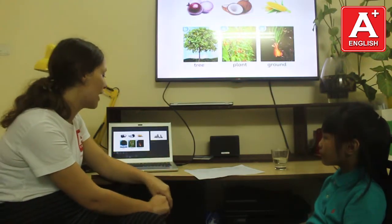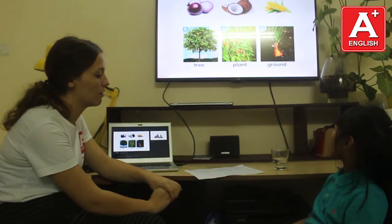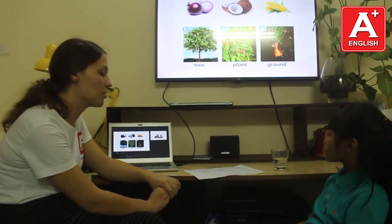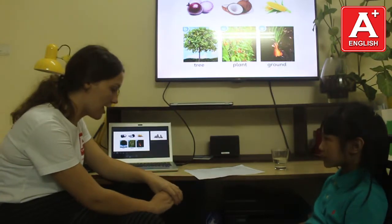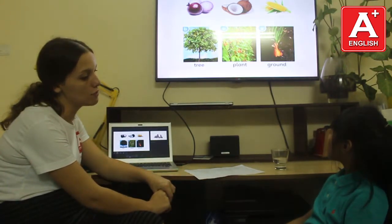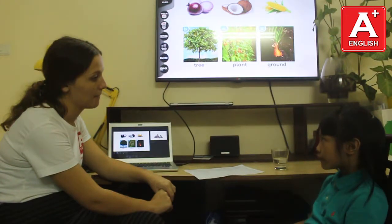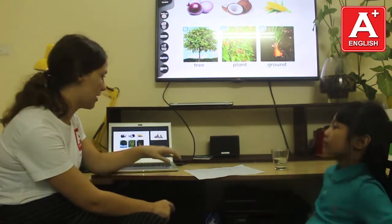And where do onions grow? Onions grow in the ground. And where do coconuts grow? Coconuts grow in the trees. And is a pineapple a fruit or vegetable? Pineapple is a fruit. Fruit, that's right.